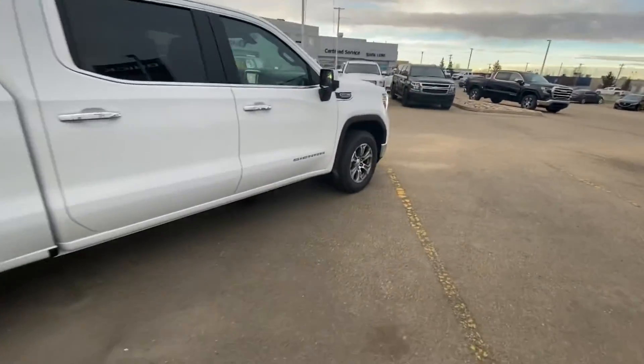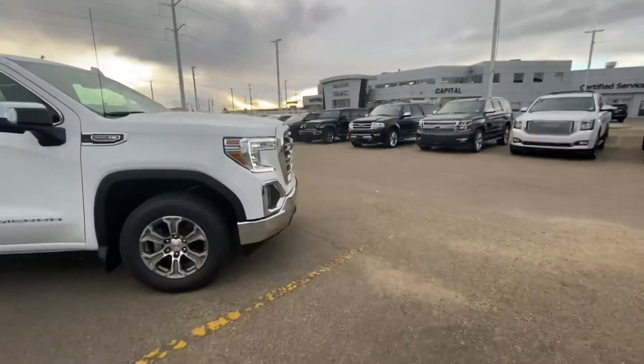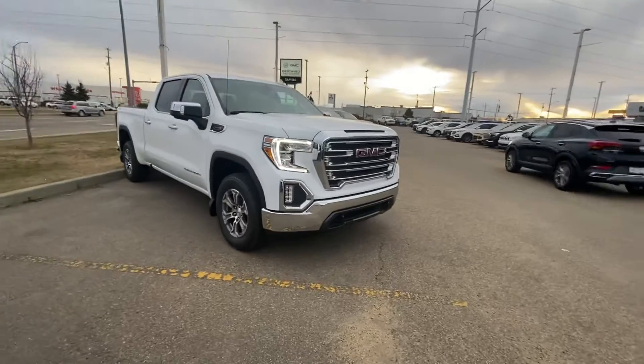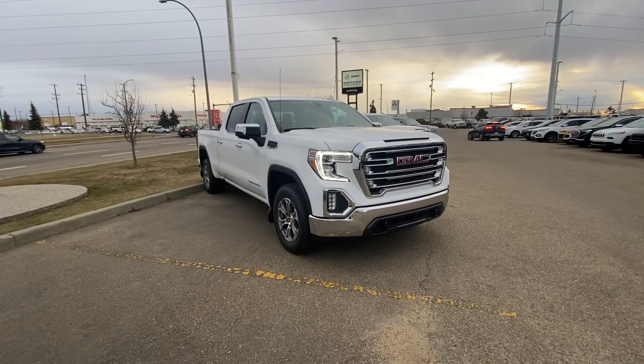If you have any questions, please feel free to give me a call at 780-435-4000, or you can reach me directly at my cell, 647-274-1296. Once again, it's Azzy from Capital GMC Buick in Edmonton. Thank you and have a great day.